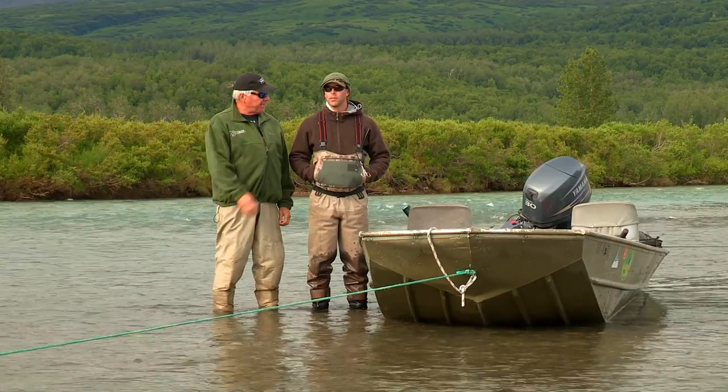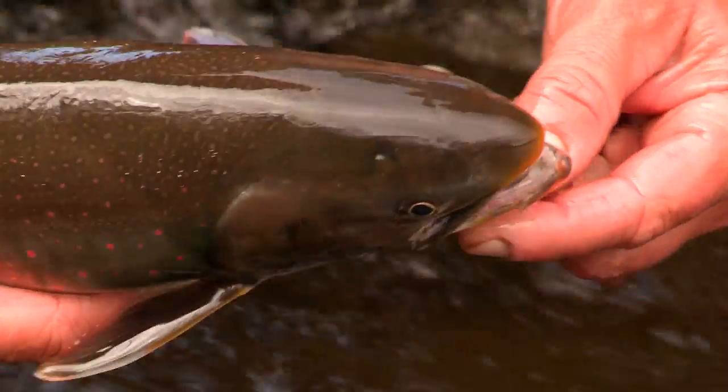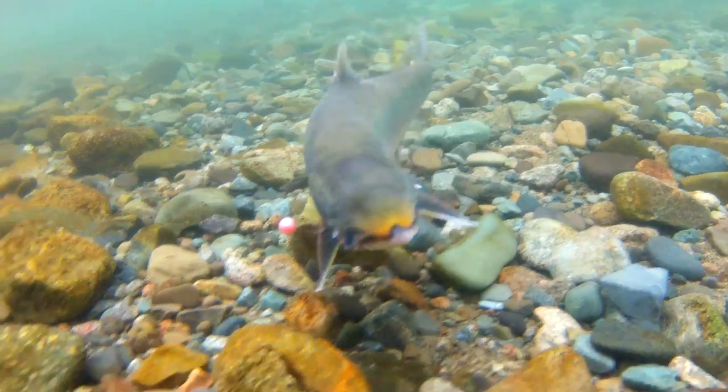So what fish are we going to catch first? We're going to target Dolly Varden right now. We've got some chums and pinks up here — they might be on the spawn right now, but the dollies should be right in behind them. So we're going to throw some egg patterns, indicators, standard and infarig for Dolly Varden.